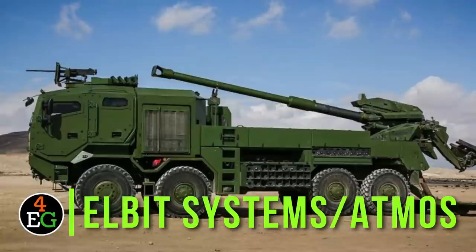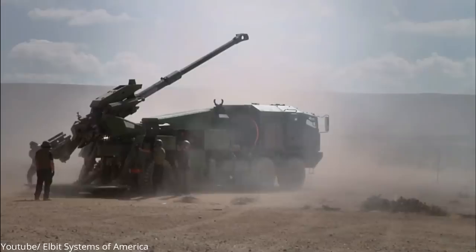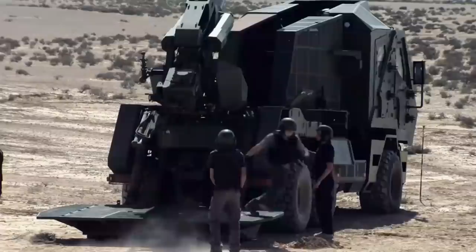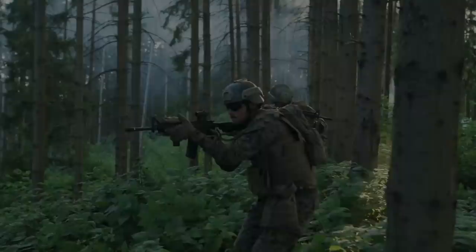Number 8: Elbit Systems Atmos. Elbit Systems Atmos is an earth-shaking cannon that will effortlessly devastate your enemies from miles away — 13 miles away to be precise. It is no wonder it was dubbed the king of battle. It is a fast, light, and portable artillery. The truck-mounted system offers superior firepower, and within one hour, it can fire up to 70 projectiles.